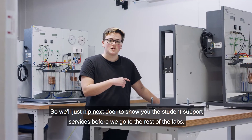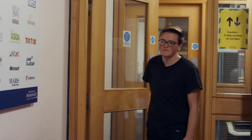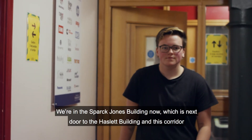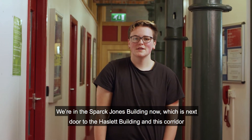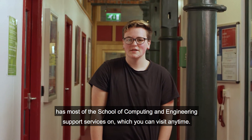We'll nip next door to show you the student support services before we go to the rest of the labs. We're in the Spark Jones building now, which is next door to the Haslip building, and this corridor has most of the School of Computing and Engineering support services, which you can visit any time.